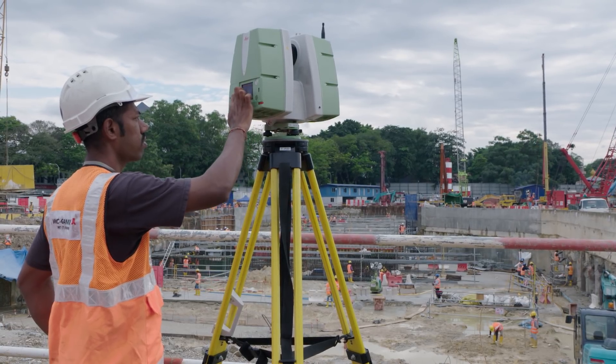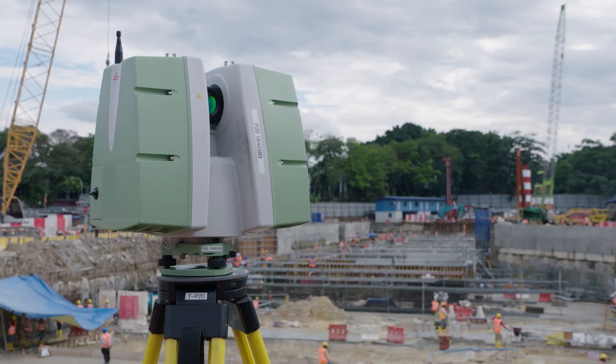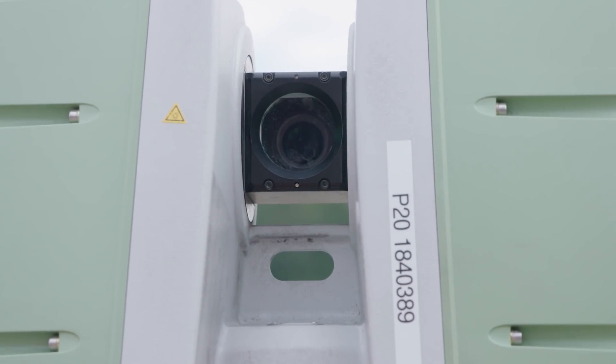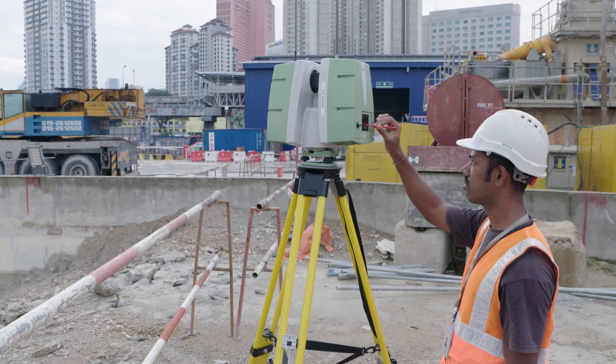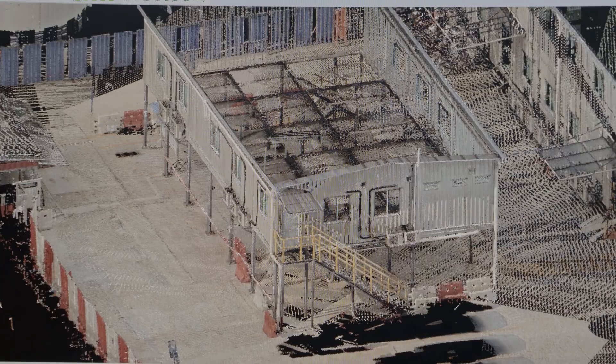Another innovative use of BIM is point cloud validation, a 3D laser scanning method carried out on site. We have a piece of equipment that fires a laser beam many thousands of times and captures site structures and site components very quickly and very efficiently into digital content.